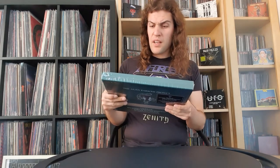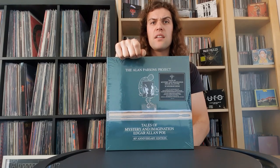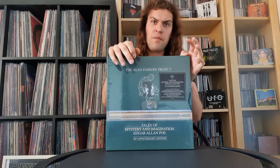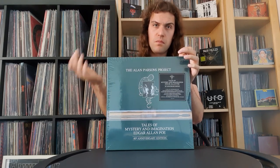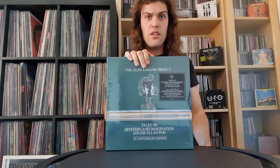Alan Parsons himself has done quite a few reissues over the later years of their discography, but not all of the albums have been reissued and remastered. Just a few of them have received this nice box set treatment. This one obviously did, then they did a 35th Anniversary box for 'Eye in the Sky,' and also this year 'Ammonia Avenue,' another great classic album, was also released as this type of large box set.